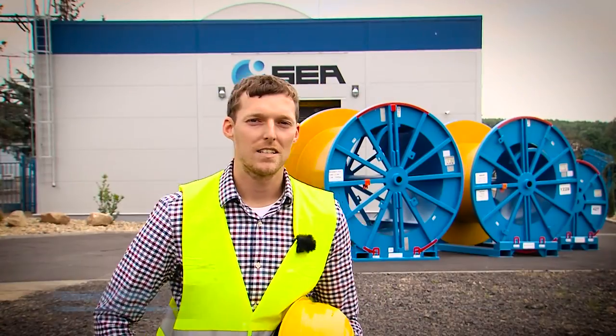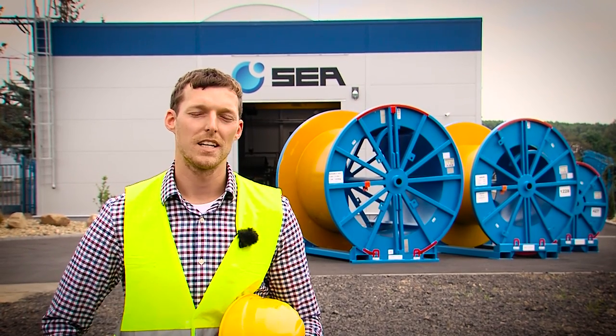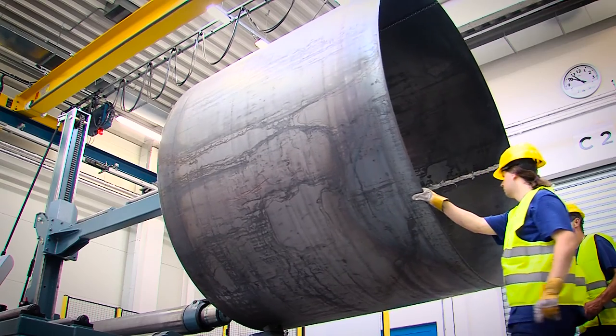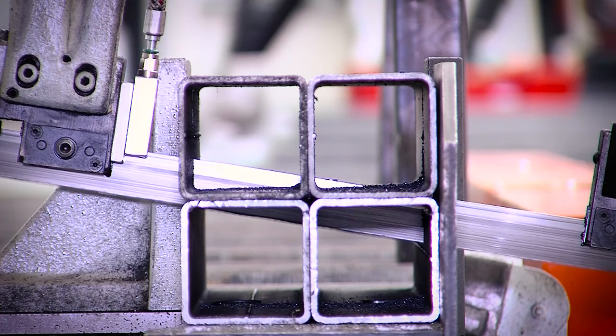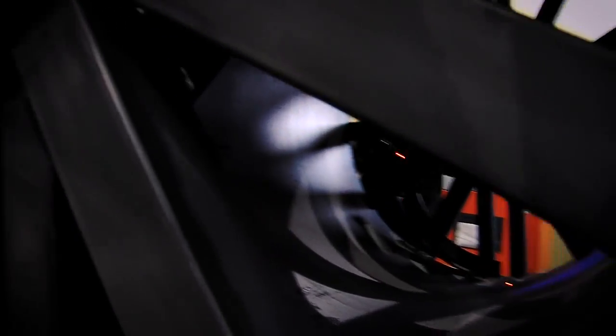At this moment we are located close to our new facility. We call it Hall C. That's the place where we produce new reels. Production of new reels is one of the main activities of our company. We produce them tailored according to requirements of our customers up to the maximum flange diameter three and a half meters.